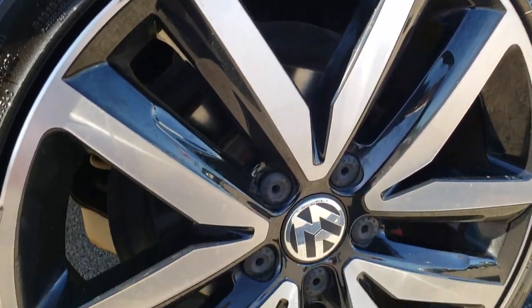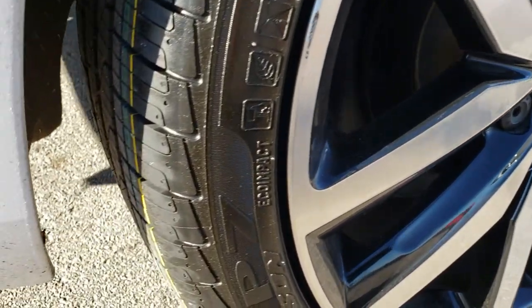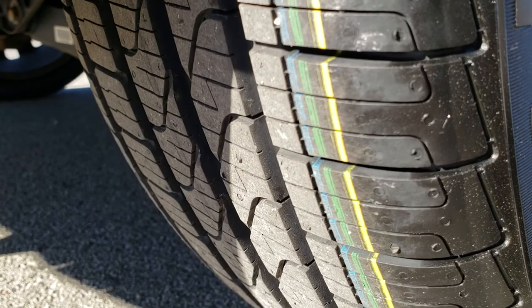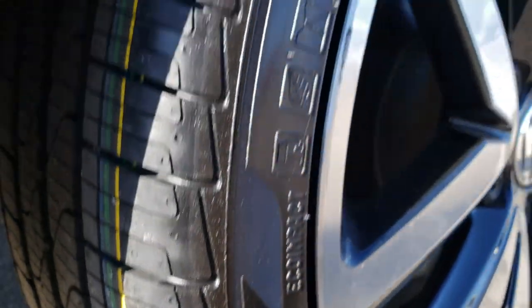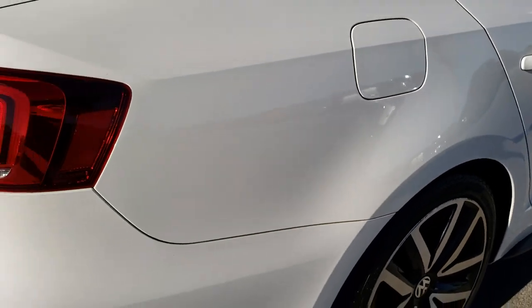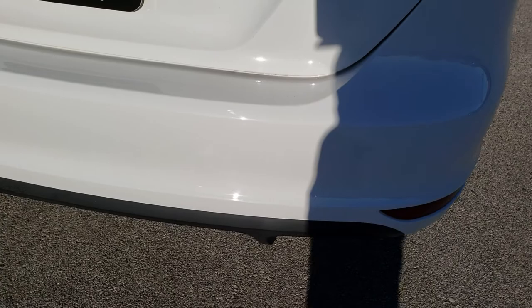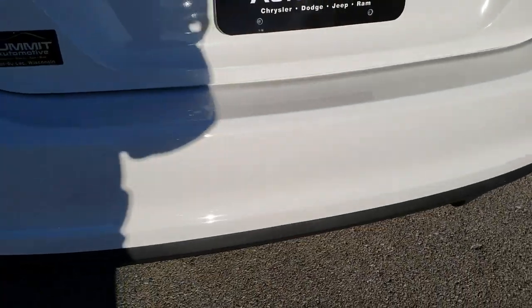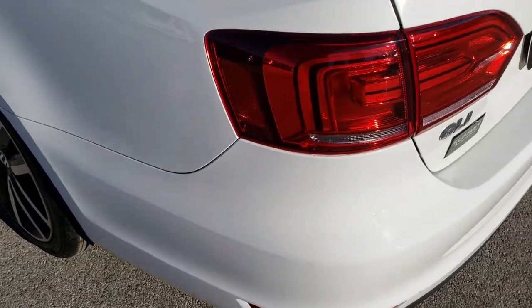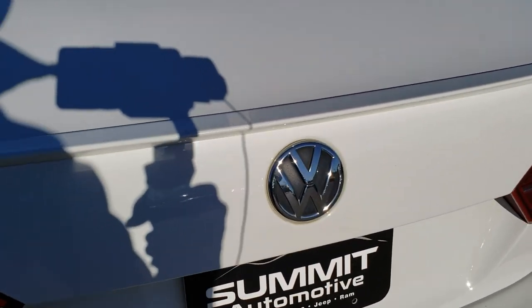This back rim is in pretty nice condition, and it does have four-wheel disc brakes. The back tires are brand new on this car, so the back tires are brand new and I'd say the front tires are 80 to 90 percent. As we come around to the back of the car, the rear bumper is in excellent shape. I didn't see any dents, dings, or cracks on that.